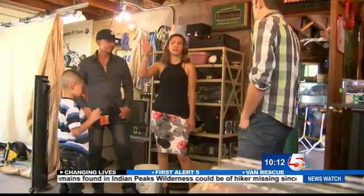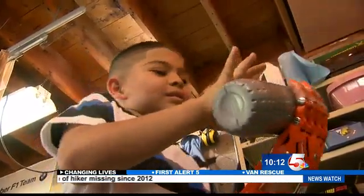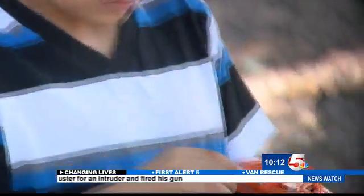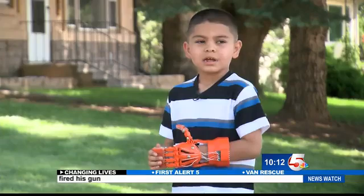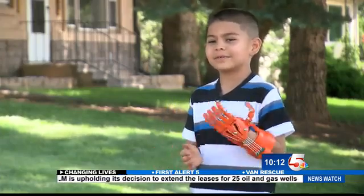Nicole says her son loves to stay active and is an avid skateboarder, but there are a few things he struggles with. He really loves baseball, and it's been really hard for him to hold a bat, so she thinks he's going to really try to use the hand for that. And the third grader says there's one thing he's been waiting to do — go watch the new Transformers with his hand.